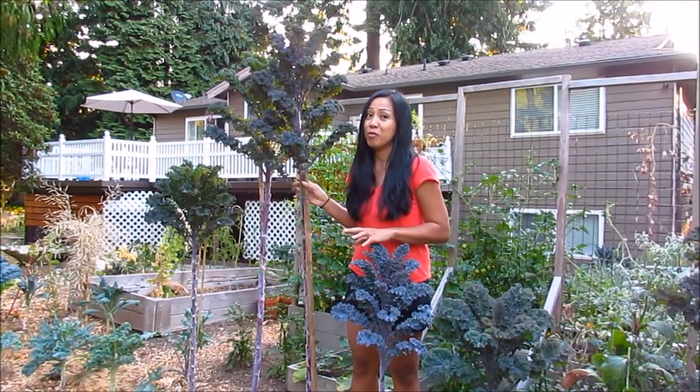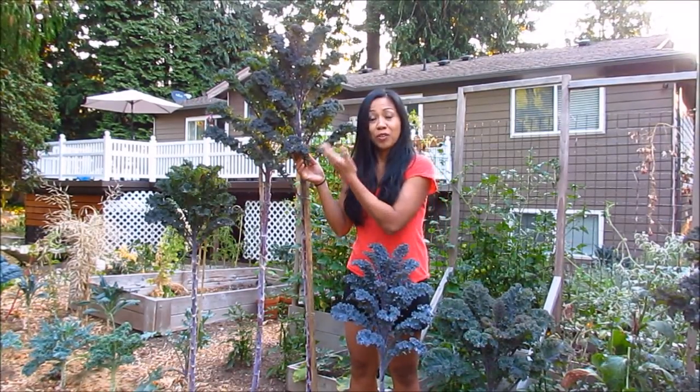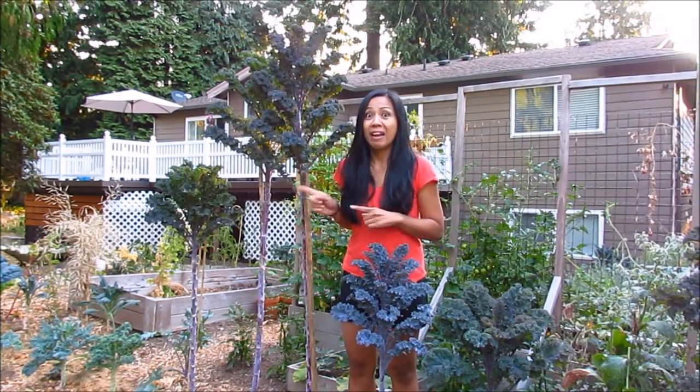It's such a beautiful kale variety, and great flavor and texture of the curly leaves. So I really love this plant. I'm going to go ahead and show you the rest of them that are catching up.